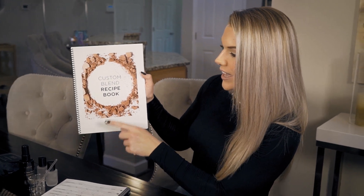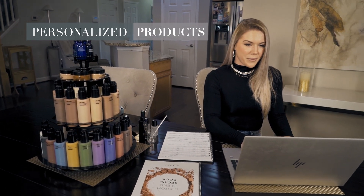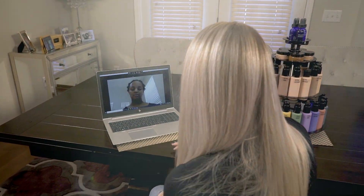This service is offered by Motives' Certified Custom Blend Consultants. Finding a consultant in your area isn't always an option. However, you can still experience the luxury of having personalized products formulated just for you through a virtual no-touch appointment.